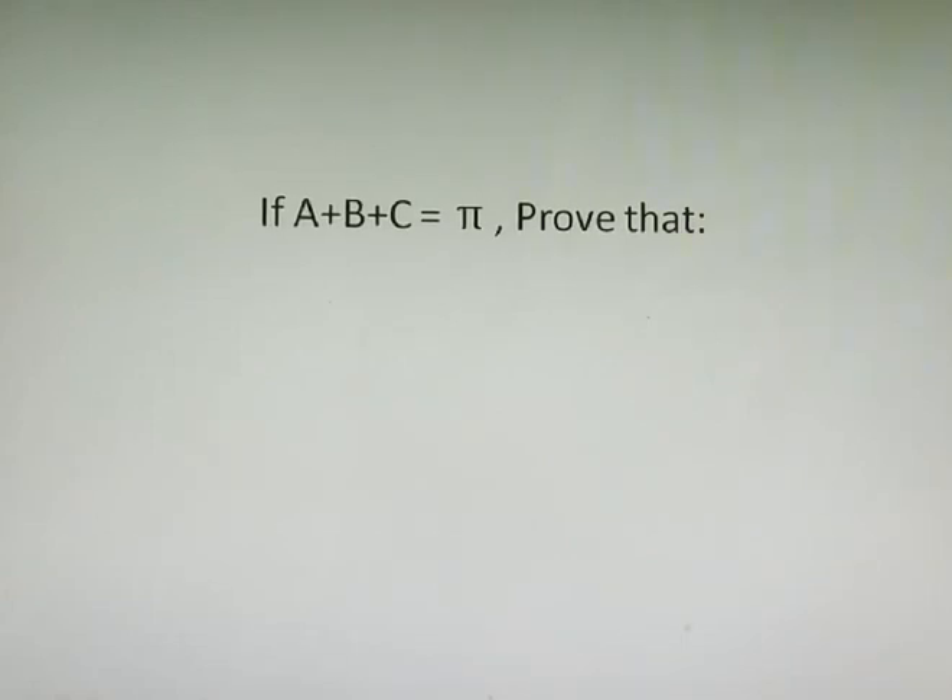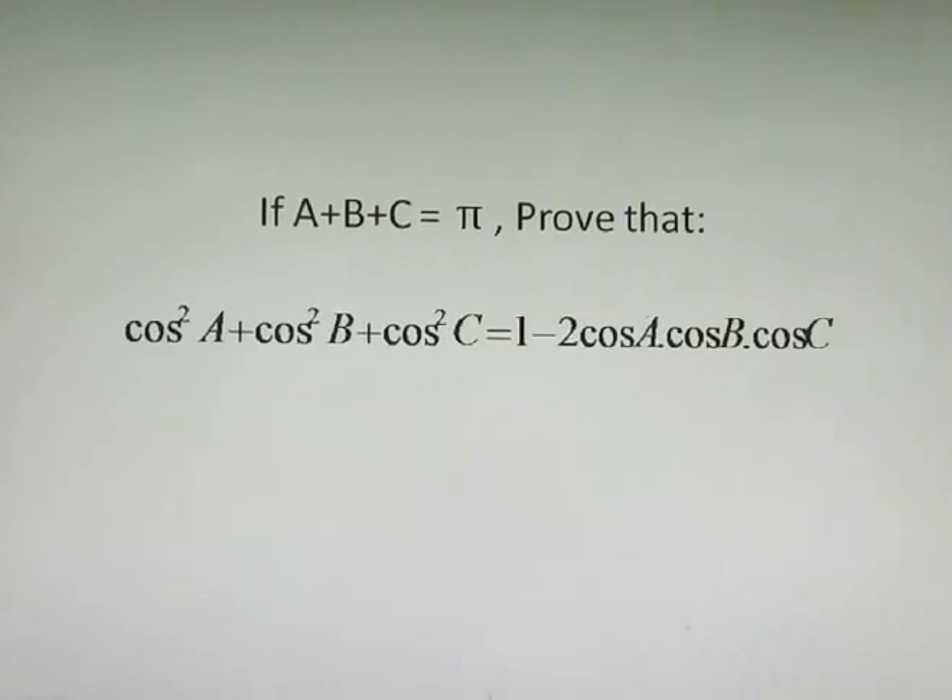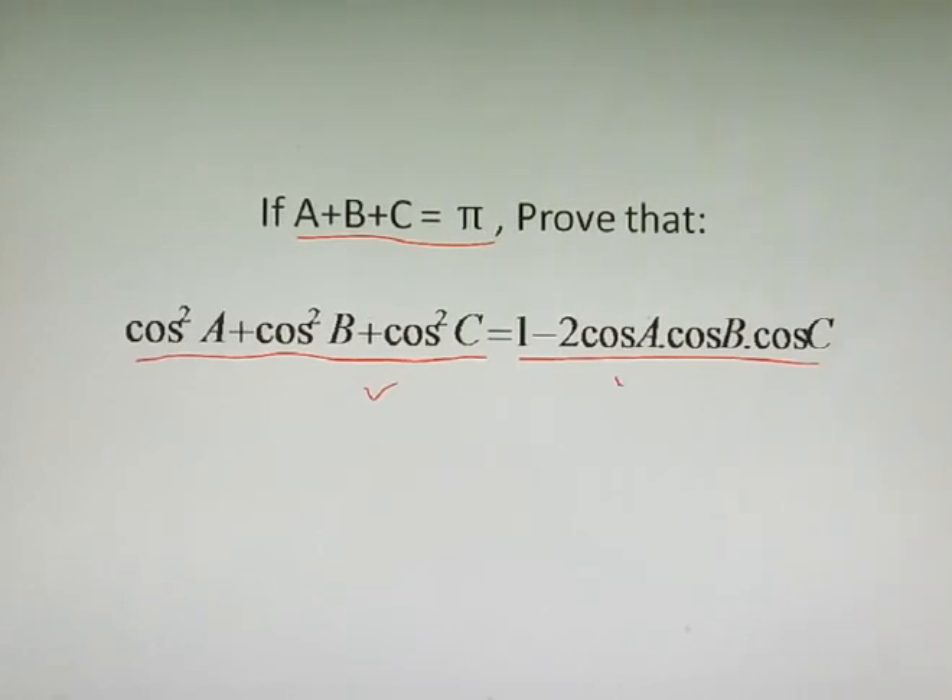Hello all, I hope you are all good. I'm back again with a very beautiful question from trigonometry. Today the question goes like this: cos²A + cos²B + cos²C on the left hand side, and on the right hand side 1 minus 2cosA·cosB·cosC. The condition given is A + B + C = π, and we need to prove LHS equals RHS.